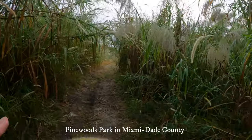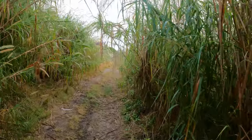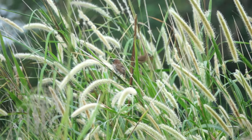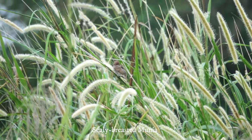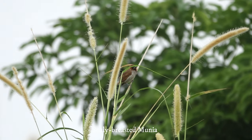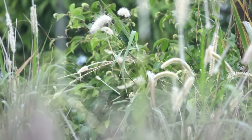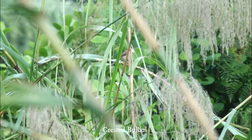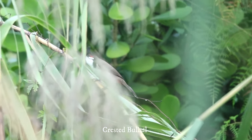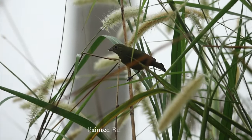I'm looking for bulbul and other Miami specialties. This is a scaly-breasted munia — this whole flock. There it is. Very good. Nice. Bulbul. Banded bunting. Female.